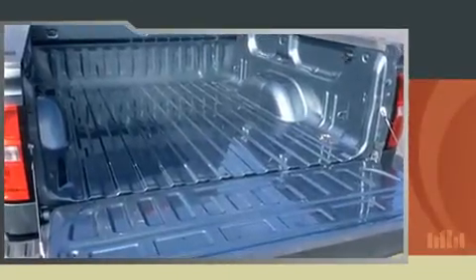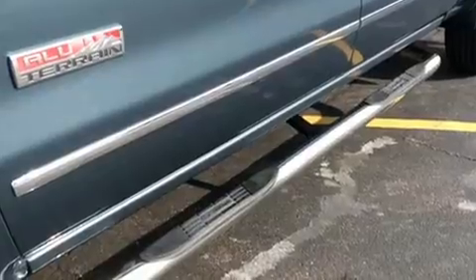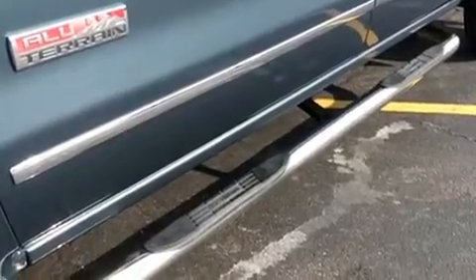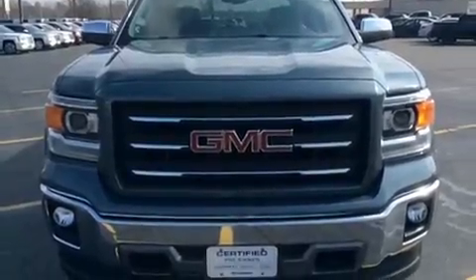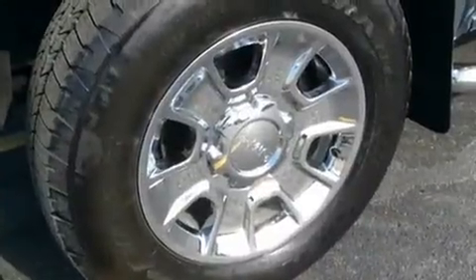Top features include heated front seats, a built-in garage door transmitter, a rear step bumper, an automatic dimming rear view mirror, power door mirrors and heated door mirrors, remote keyless entry and seat memory.